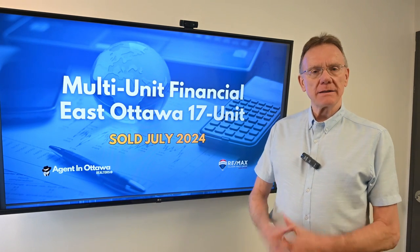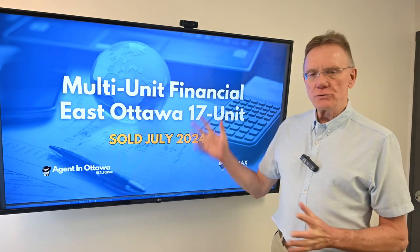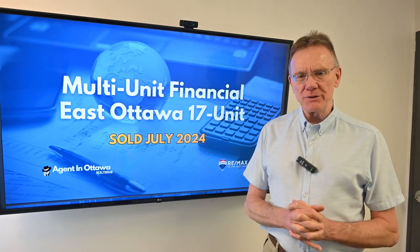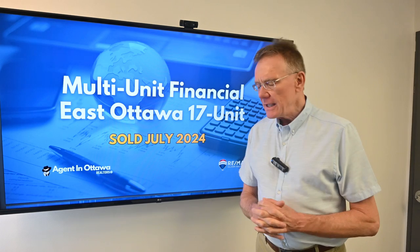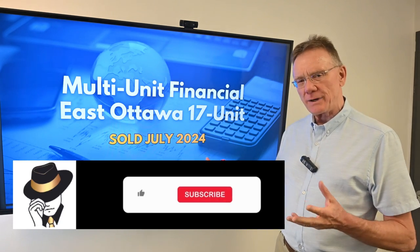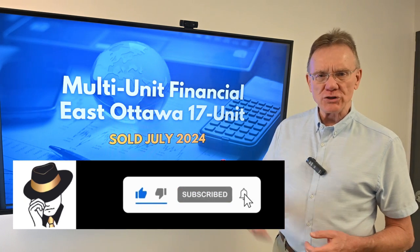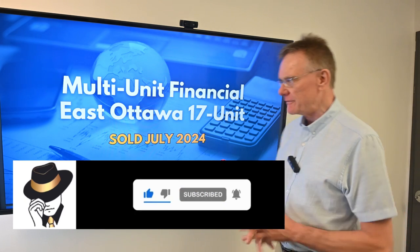Hello, Patrick Walchuk here, and this month — which is July 2024, by the way — we're going to do a financial analysis on a building that sold this month, and it'll be an interesting one for you. So if you enjoy getting these financial breakouts, hit the subscription button and notification bell, and we'll make sure that you get sent these things at the beginning of every month.